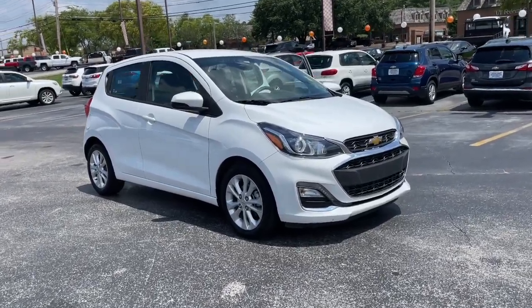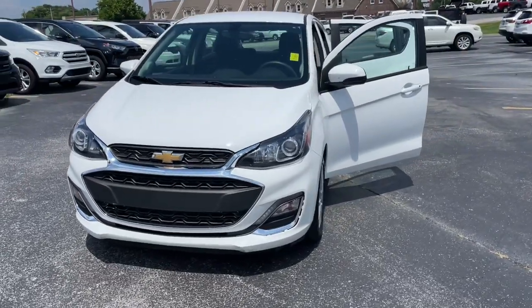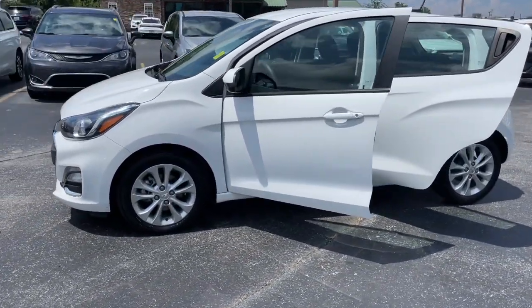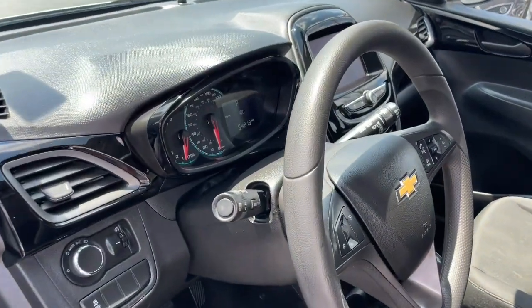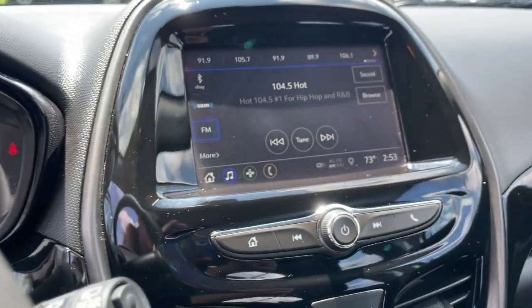You will be amazed by this. 2021 Chevrolet Spark. This vehicle is an outstanding buy with fewer than 60,000 miles on the odometer. The Spark delivers the basics you need to get from point A to point B and adds efficiency, style, connectivity, advanced safety features, and hatchback convenience.